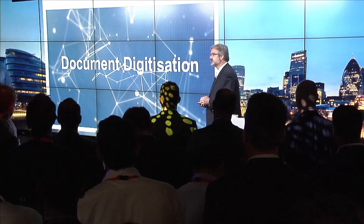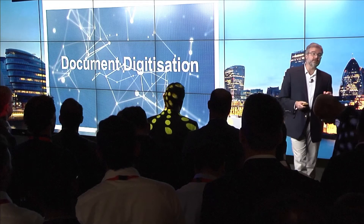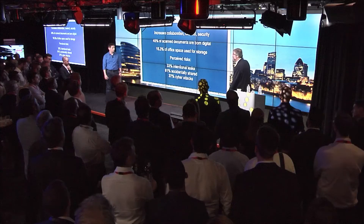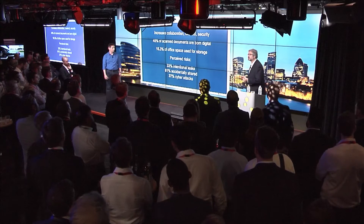The first use case is document digitization. Why is this important? Organizations are recognizing that they need to move towards digitizing their enterprise. But what does this mean? Is it just digitizing documentation, things like that? We actually need to ingest that information and do something intelligent with it. The use of this is it increases collaboration, increases control, increases security.